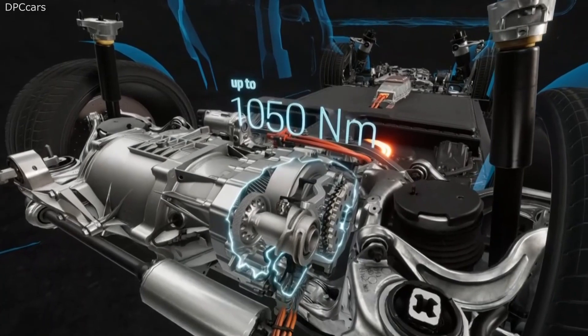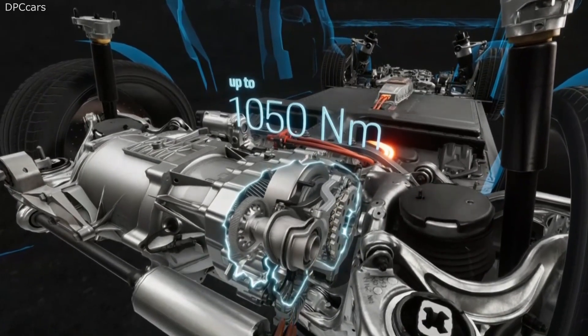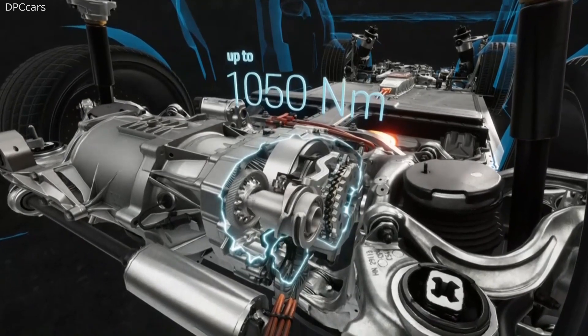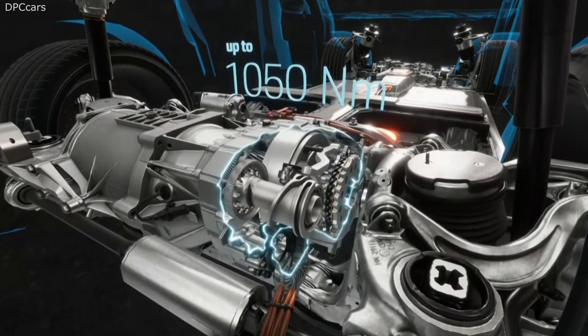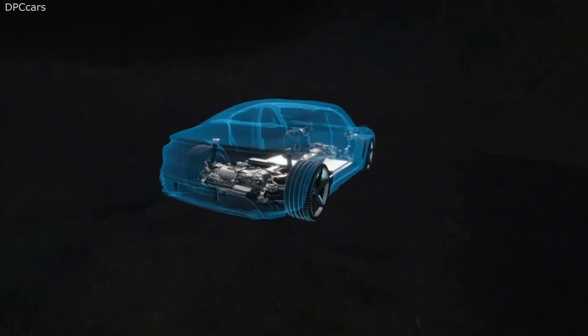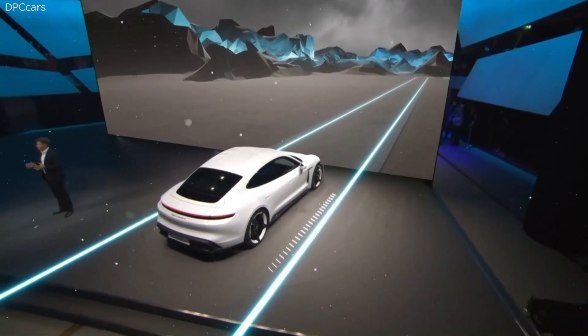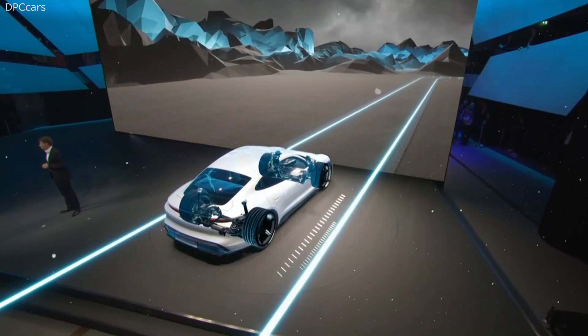We also have a very innovative rear axle two-speed transmission. The first speed provides for maximum takeoff torque, and with the second one, you can go up to 260 kilometers per hour permanently.